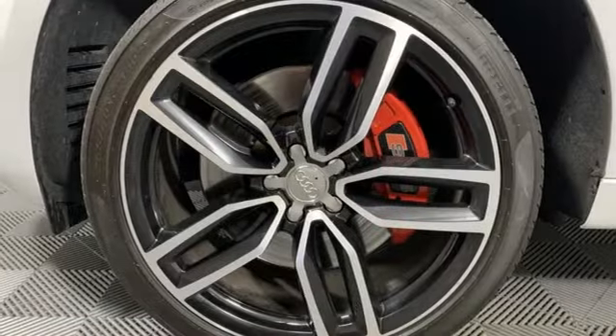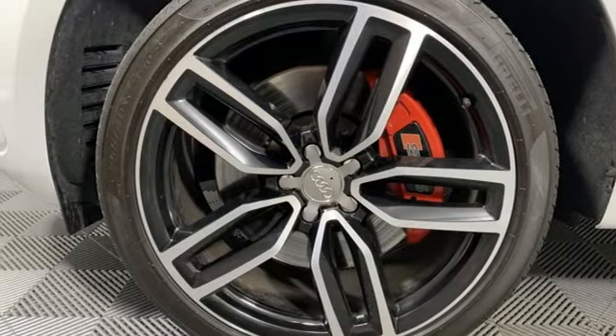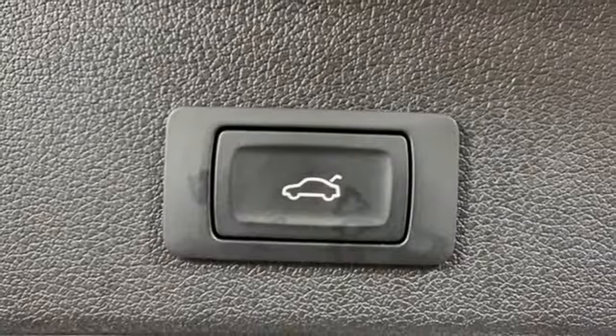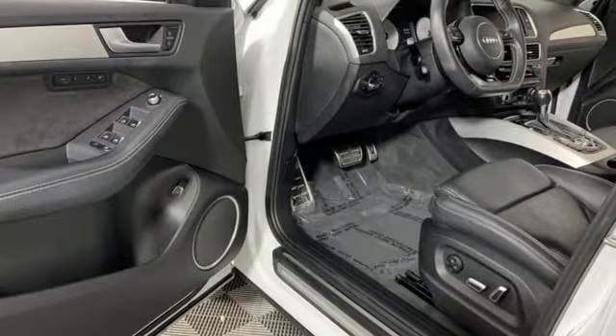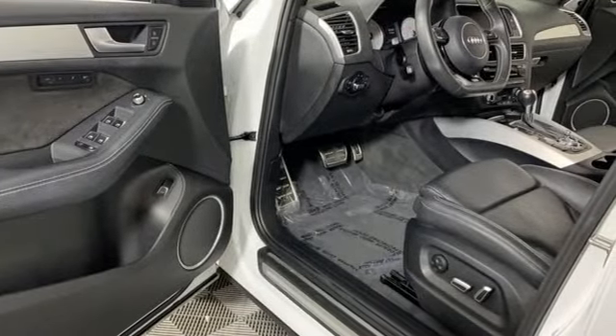Power heated mirrors, front heated leather bucket seats, integrated navigation system, dual zone climate control, doors and push button start proximity key, and intercooled supercharged V6 engine.